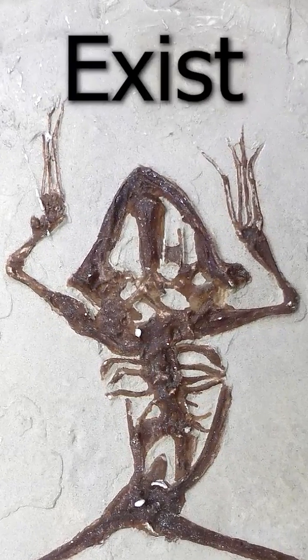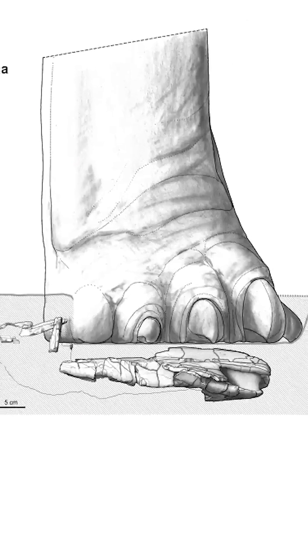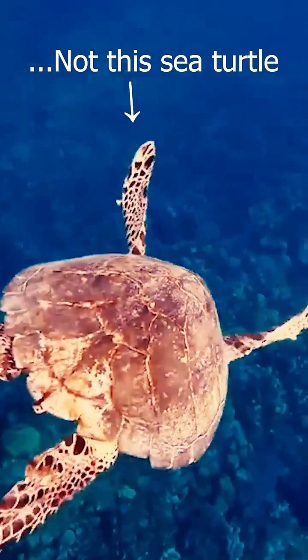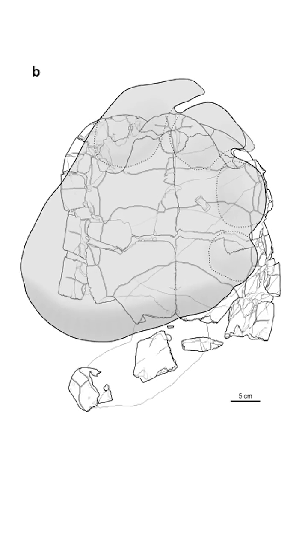Five fossils you wouldn't believe exist. Number five: a turtle that got stepped on by a long-necked dinosaur. This sea turtle was found crushed in the footprint of a sauropod, but it's speculated that the turtle was already dead by the time the dinosaur stepped on it.